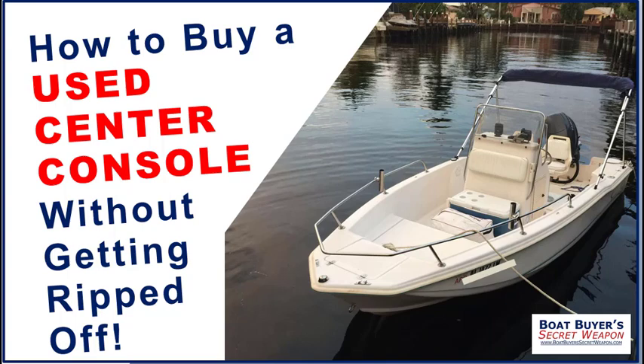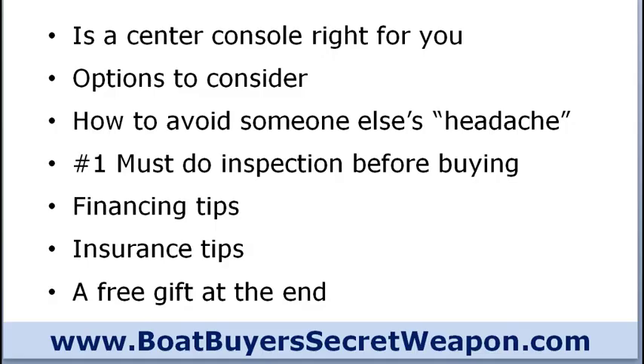Welcome to the Boat Buyer's Secret Weapon. I am your host, Captain Matt, and today we're talking about how to buy a used center console without getting ripped off. We're brought to you by Boat Buyer's Secret Weapon Toolkit — you can download your free copy with checklists and demo inspection checklists at BoatBuyersSecretWeapon.com. Today we'll cover: is a center console right for you, options to consider, how to avoid someone else's headache, the number one must-do inspection before buying, financing and insurance tips, and a free gift at the end.